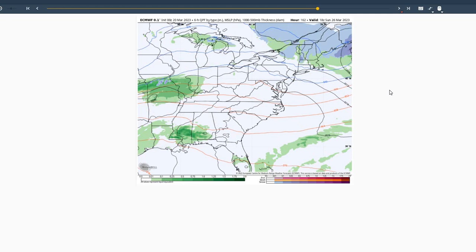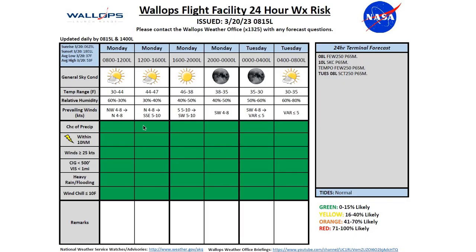Moving into Sunday, looks like good conditions across the region — high pressure builds back into the area with temperatures about seasonal for this time of year. Looking at our risk chart for today, green chart across the board. High around 47 degrees today, low tonight around 30.